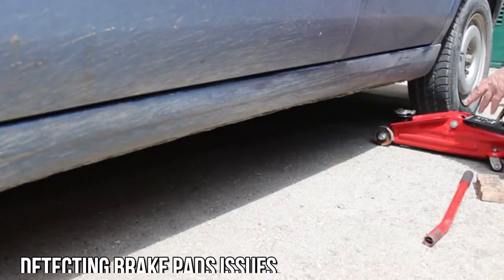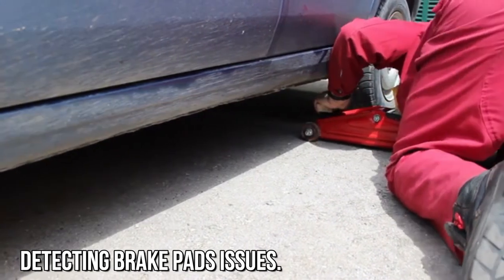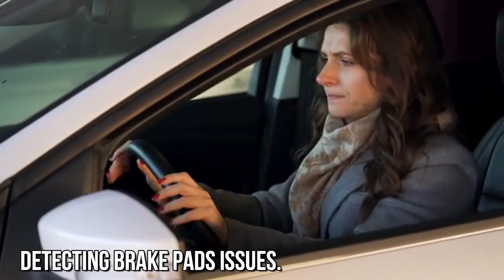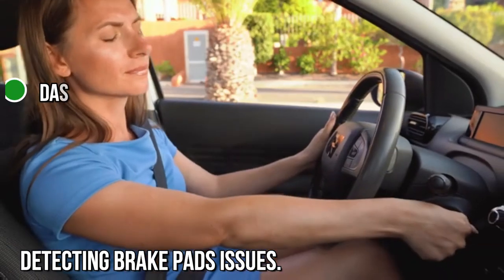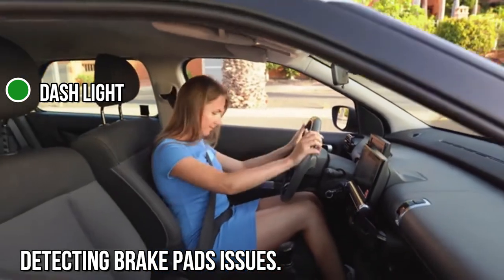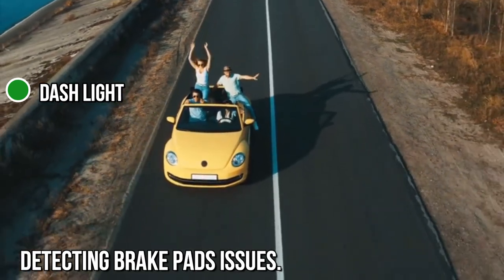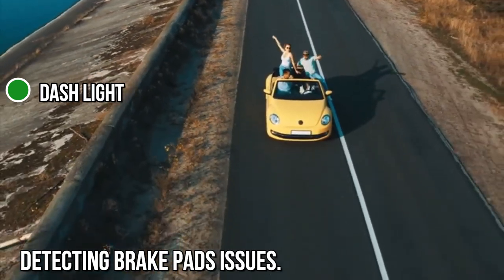Detecting brake pad issues. There are several signs you can follow to determine when you need to replace your brake pads. Some of them are pretty obvious, and others might require a little more effort. Either way, these things are not to be overlooked, as brake pads ensure your safety on the road. These days, most vehicles have a convenient dash light that notifies the driver that the brake pads are wearing out. The warning light shows on the display board, indicating that one of your brake pads needs to be replaced. However, not all vehicles have this indicator light, especially older models. Therefore, you might need to look for other signs of brake pad deterioration by listening and inspecting your vehicle regularly.